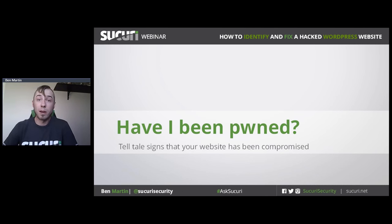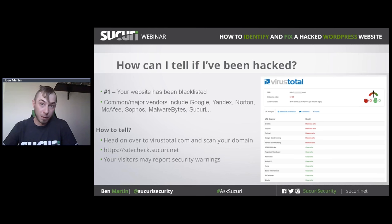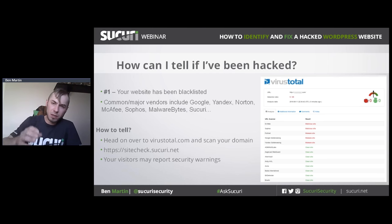Without further ado — how to tell if your website was compromised. The most obvious sign is that your website has been blacklisted. Google is the most common, but Bing and Yandex also maintain their own blacklists. Antivirus vendors such as Norton, McAfee, and Malwarebytes maintain blacklists as well, and we maintain one also. To check if your website is blacklisted, go to virustotal.com, type in your domain name, and it will check against a whole bunch of different blacklists. There's an example image on the right of a website flagged by five different vendors.